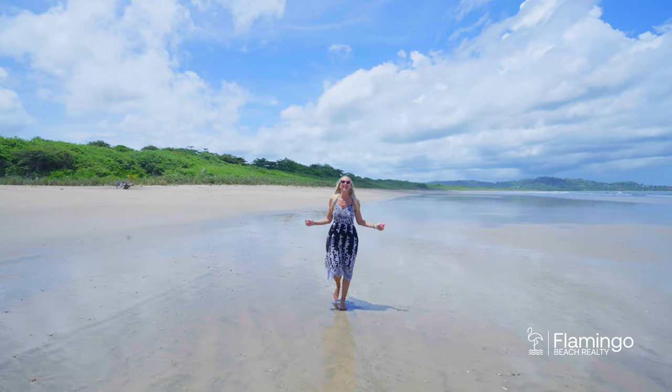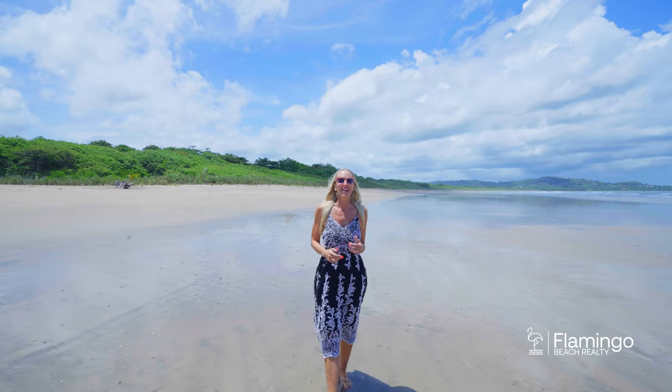Playa Grande is never crowded — there's always room to run and play here. It's a national park called Los Baulos, protected for the leatherback turtles, and if you're lucky you might just come and see one laying eggs. Here behind me will never change, because it's protected and they cannot build right on the beach.